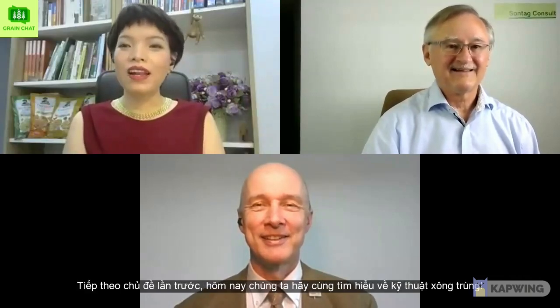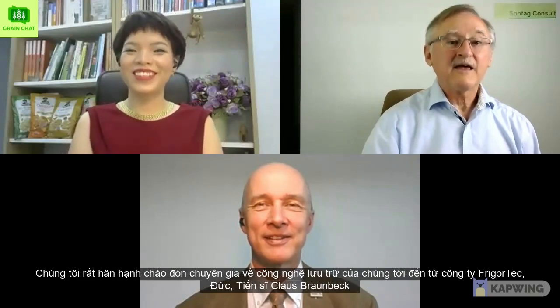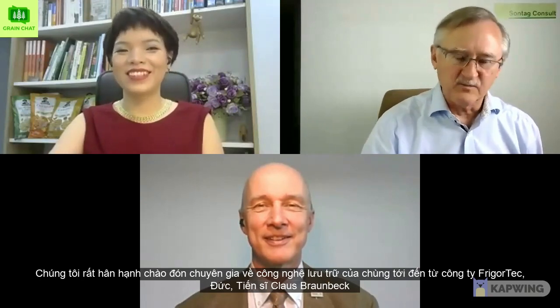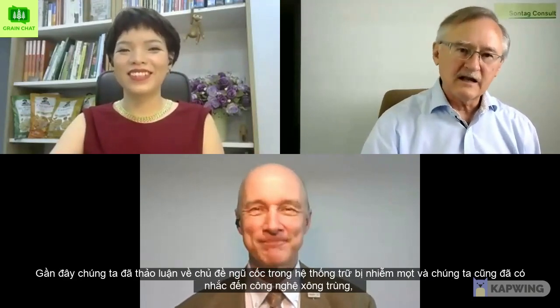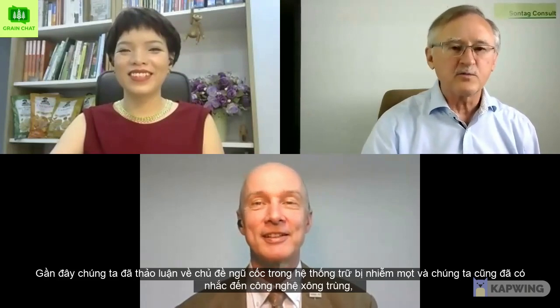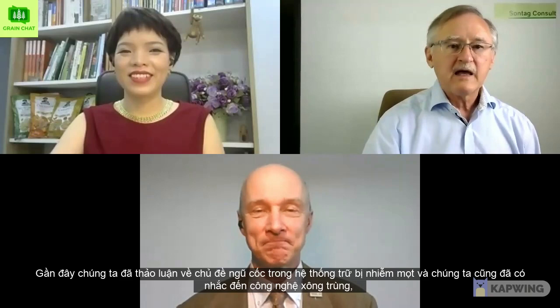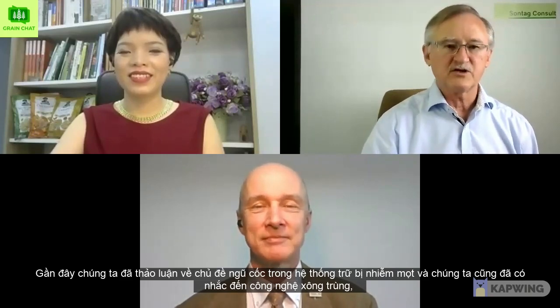Hello everyone, welcome back to Grain Chat. Following the last topic, we are back again today with the discussion about fumigation. We are Joe Sontag and Hoang Nguyen from Sontag Concern. We welcome again the storage expert from FrigoTech in Germany, Dr. Klaus Braunbeck. Klaus, last time we had been talking about the weevil issues and infestation problems and did touch the fumigation technology. Today we would like to find out more about this technology.